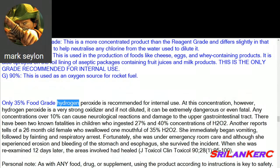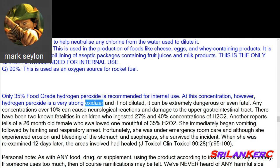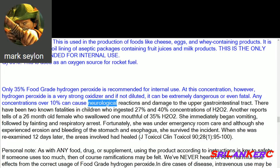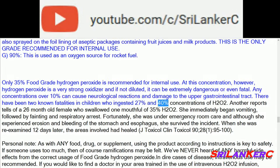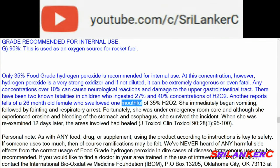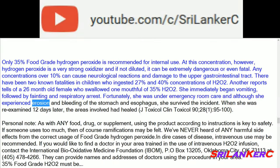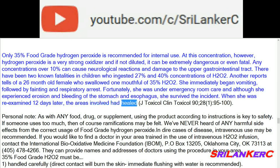Only 35% food grade hydrogen peroxide is recommended for internal use. At this concentration, however, it is a very strong oxidizer and if not diluted, it can be extremely dangerous or even fatal. Any concentrations over 10% can cause neurological reactions and damage to the upper gastrointestinal tract. There have been two known fatalities in children who ingested 27% and 40% concentrations of H2O2. Another report tells of a 26-month-old female who swallowed one mouthful of 35% H2O2 — she immediately began vomiting, followed by fainting and respiratory arrest. Fortunately she was under emergency room care and, although she experienced erosion and bleeding of the stomach and esophagus, she survived. When re-examined 12 days later, the areas involved had healed.